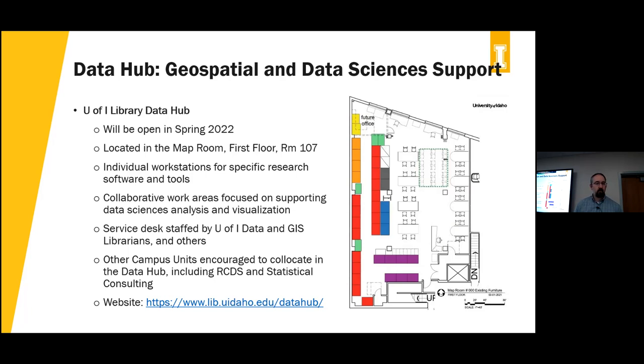We'll have individual workstations for specific research software — the tools haven't quite been decided yet, so if you have any suggestions, just let us know. We'll have collaborative work areas for people working in groups, and a service desk staffed by me, our GIS librarian, our infrastructure librarian, and others. We've encouraged other groups on campus including research computing and data services to join us, and they've been positive. The hope is that in the fall you'll have people from both the library and other campus units there, making it a one-stop shop.